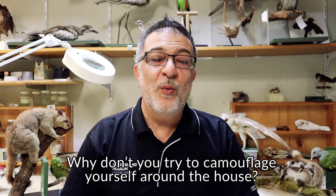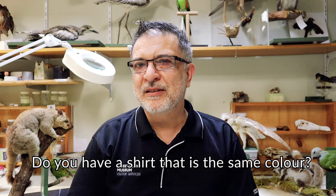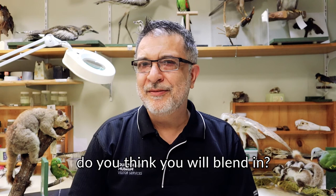Why don't you try and camouflage yourself around the house? What color is your couch? Do you have a shirt that is the same color? If you sit on the couch really still, do you think it will blend in? How else can you camouflage yourself?